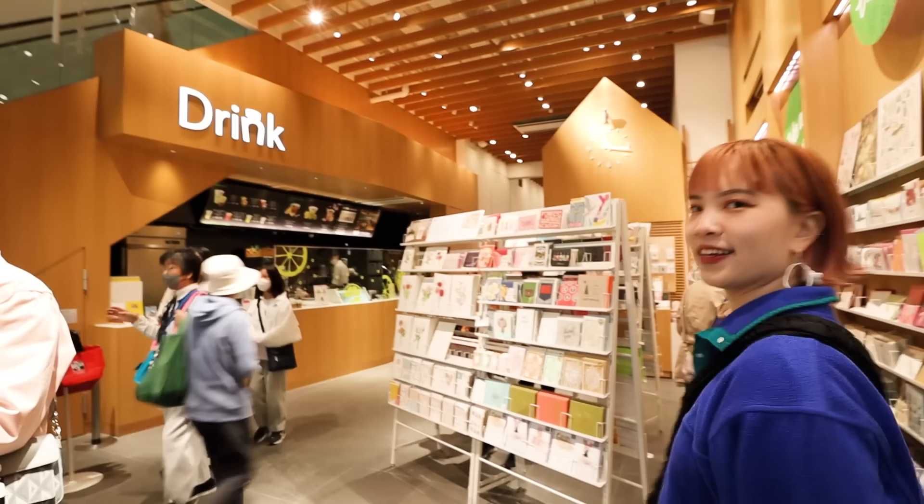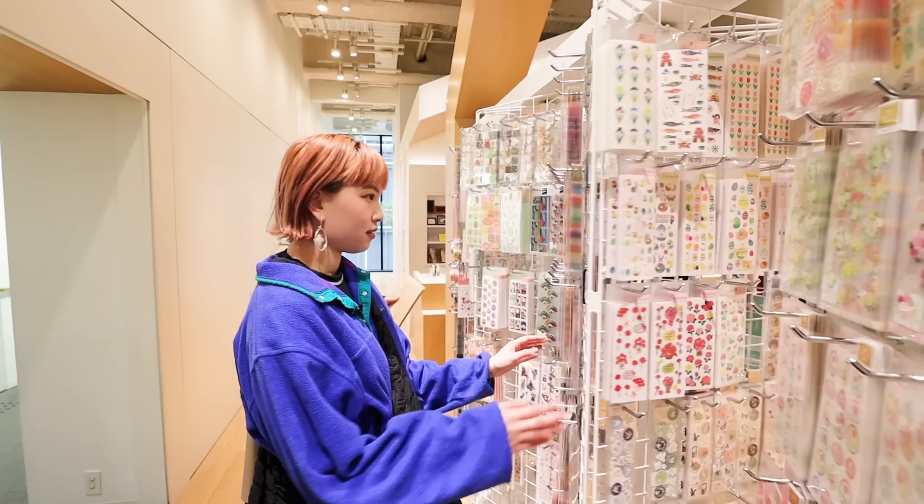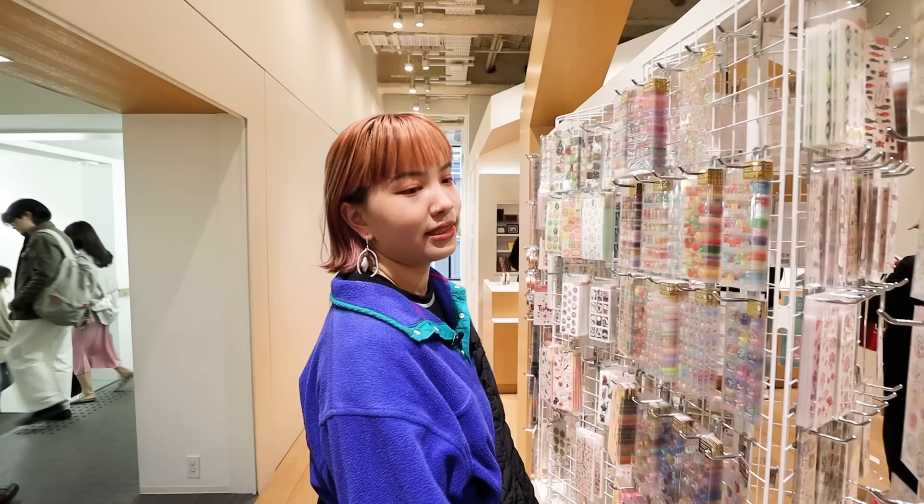There's a cafe on the ground floor, but we just had breakfast so we'll head to the second level. There are even more postcards, and stickers everywhere. How do I stop myself? I apparently have a budget of $100.